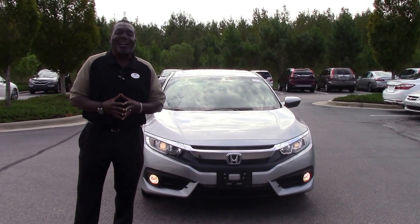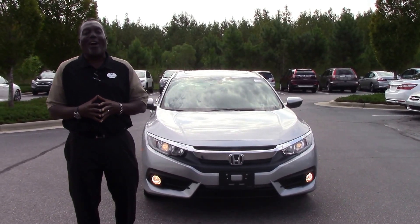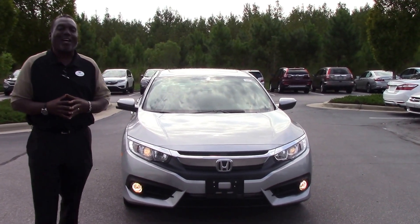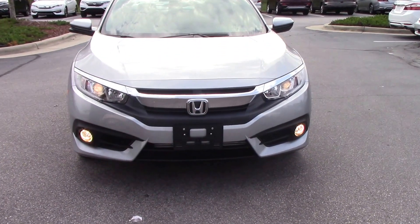Hi, and thank you for checking out this video for stock number RDH-5247, this beautiful 2016 Honda Civic EX-L.